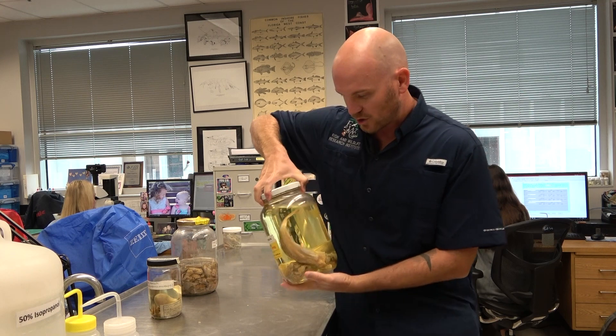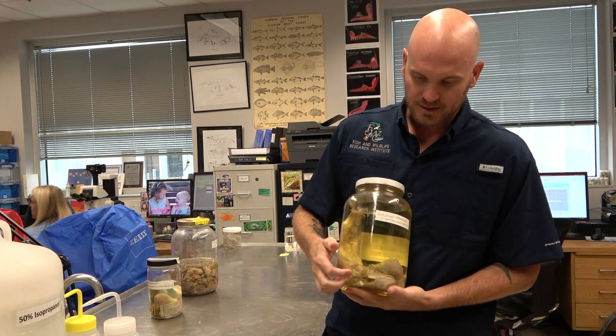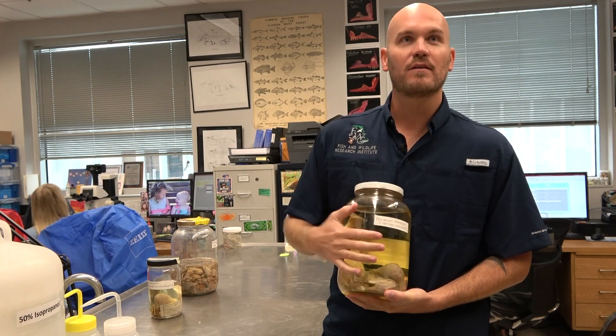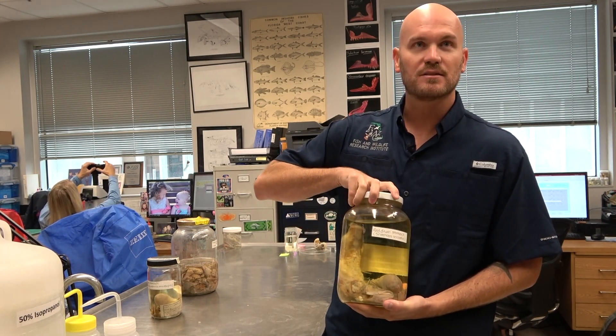For something large, we have here a stomach of a red drum and you can very clearly see that it ate a very large sea trout. We have these important interactions where a managed fish that we care about is eating another managed fish that we care about, and estimating that rate of interaction is important.